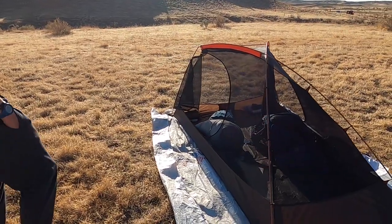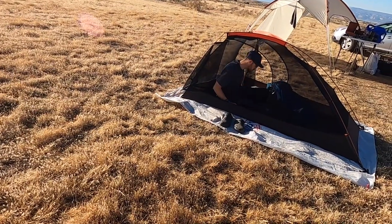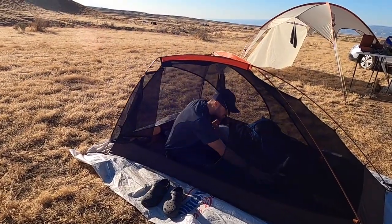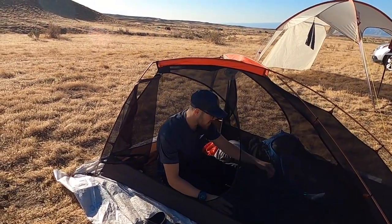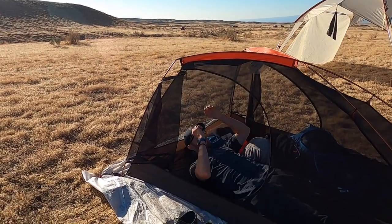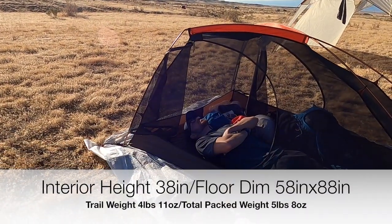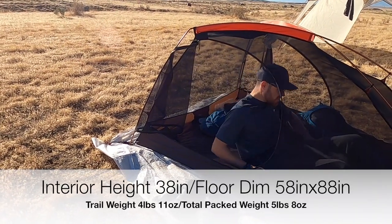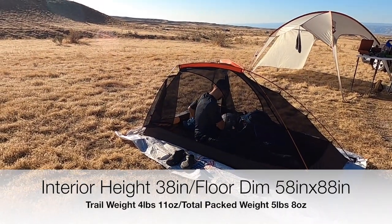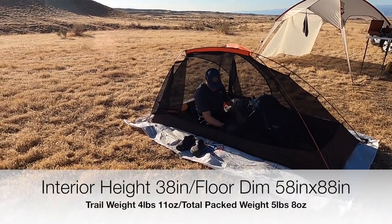Plenty of space. Can you hop in there real quick and sit up so we can see that? And how tall are you? 5'11". So average male height, and your head isn't even close to the ceiling — you've got probably a foot of clearance. So if you're over, say, 6'2" it might be tighter, but sitting up you've got plenty of headroom.